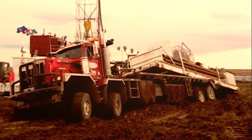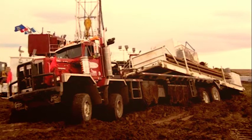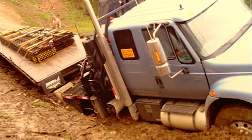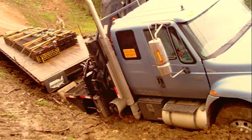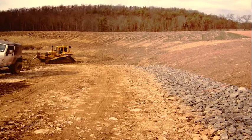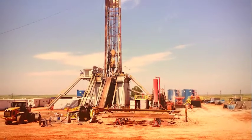Welcome to the nightmare of well pad and access road construction. Heavy rains, time delays, and added costs mean big headaches. But what if you could stabilize your access road and your well pad, and actually save money in maintenance costs?